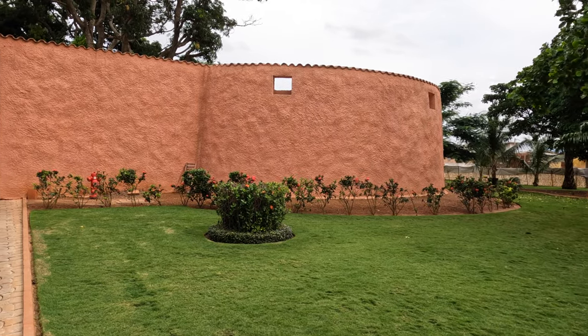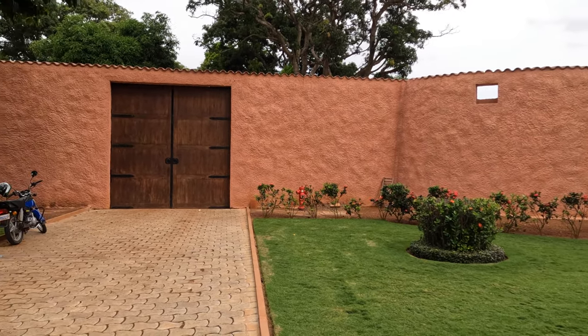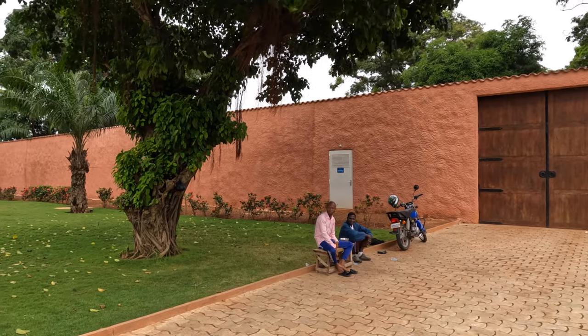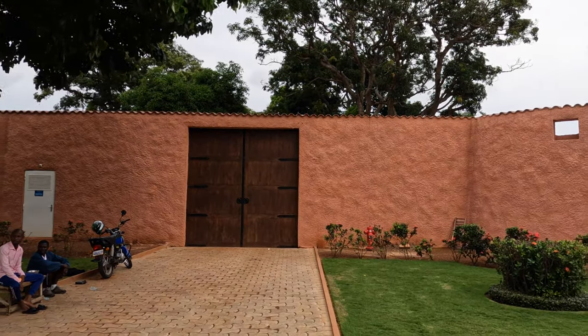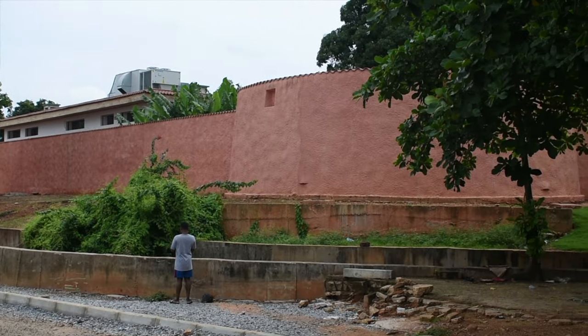There were five European forts in Ouidah for holding slaves, waiting for the arrival of ships to transport them — French, English, Danish, Portuguese, and Dutch. This is the best condition of those left; it is the Portuguese fort. So for a lot of people living in Brazil, their ancestors were in there.